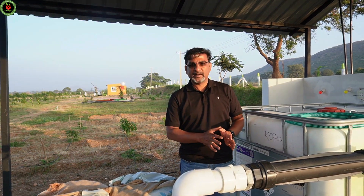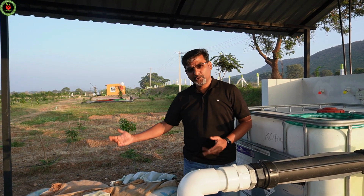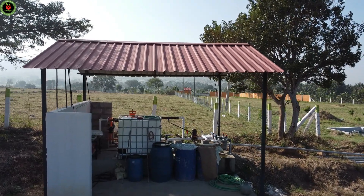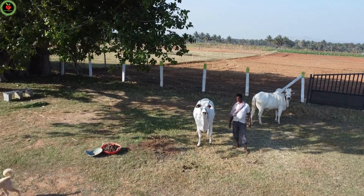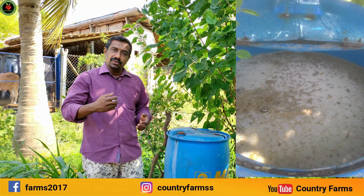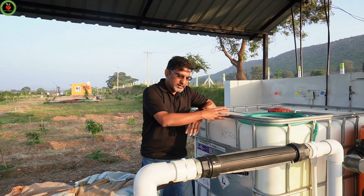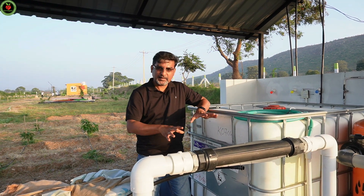This farm has a very simple fertigation system. If you can see the side, they do two things: one is organic waste decomposing, and second, they also prepare jeevamrut. When they prepare jeevamrut, they use the waste from their own cow, which is a local breed. They mix both jeevamrut and the output of waste decomposing into a tank in a certain ratio, and only this gets injected into the main line through the pump. It is a very simple system.